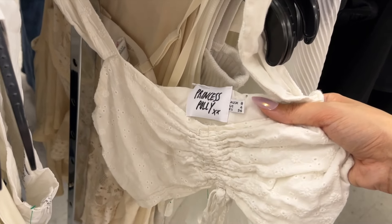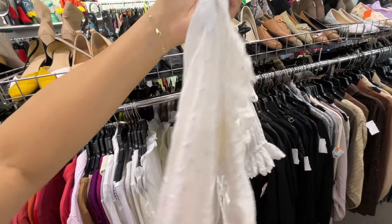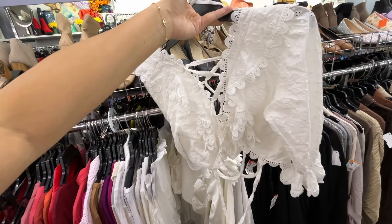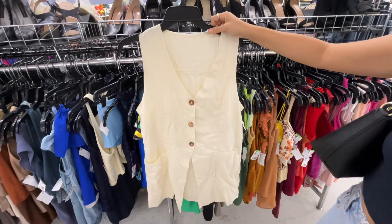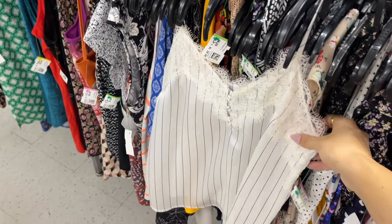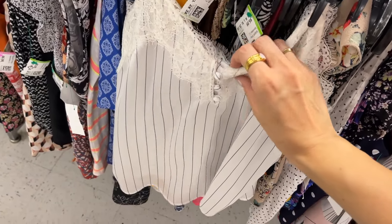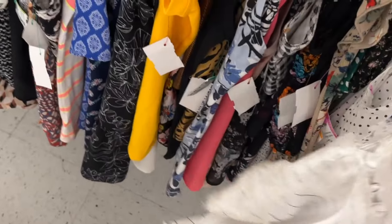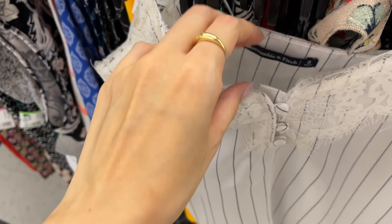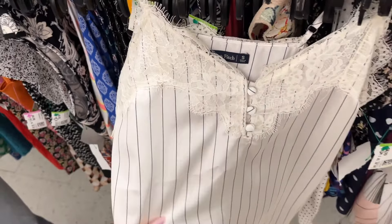Look at this gorgeous top — this is proof that white tops don't have to be basic, this is so stinking fun. Sister found a really nice linen vest and also this silky cami — I loved the button details and the lace trimming. The top was Abercrombie and Fitch and we popped that into our cart for her to try on later.